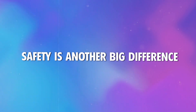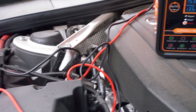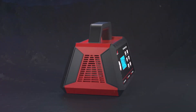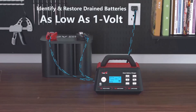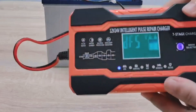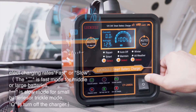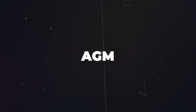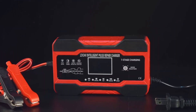Safety is another big difference. Traditional chargers don't have built-in safeguards, so you're on your own to avoid overcharging or overheating the battery. Smart chargers come packed with features like overcharge prevention, temperature sensors, and even reverse polarity protection. These extra layers of safety make them a much better option for long-term use or for leaving the charger unattended. Compatibility also sets these two apart: traditional chargers are usually limited to lead-acid batteries, while smart chargers work with a wider range, including AGM, gel, and lithium-ion — perfect if you own more than one vehicle or have a newer car with an advanced battery.